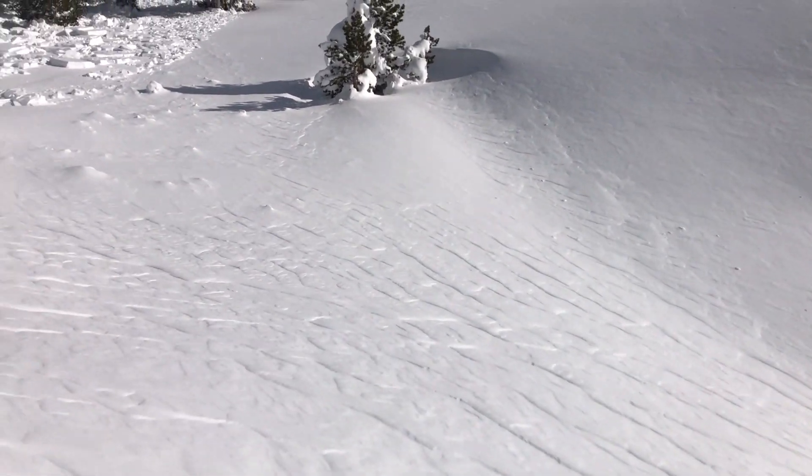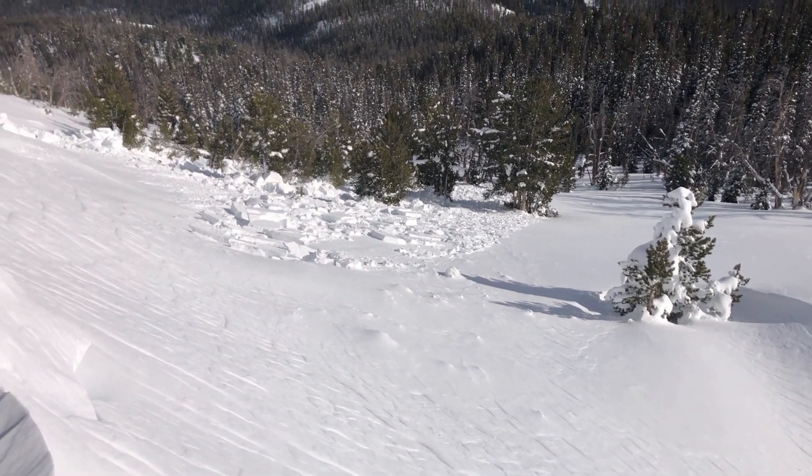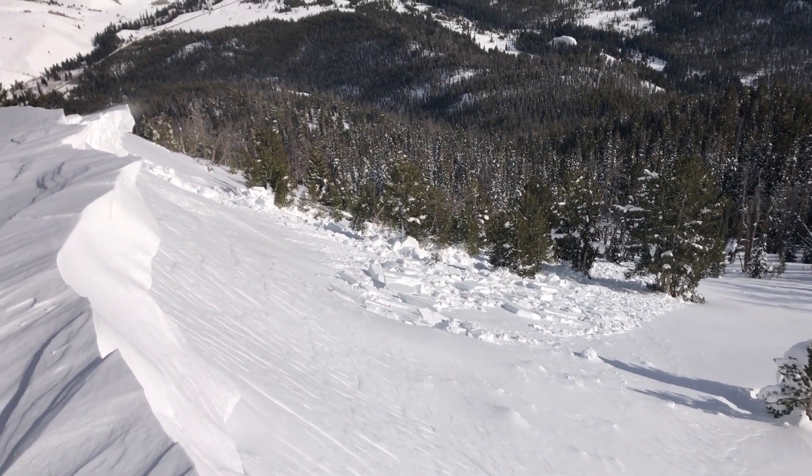As I stepped up onto this ridge, I remotely triggered this wind slab avalanche.